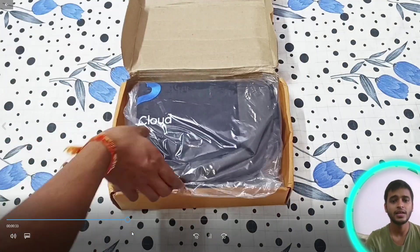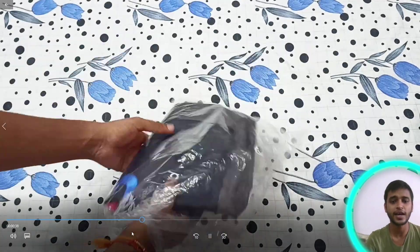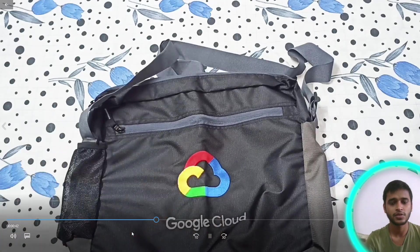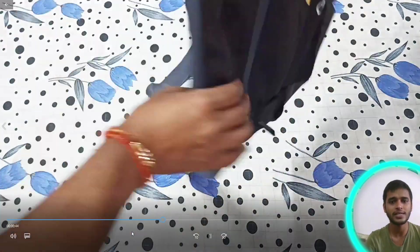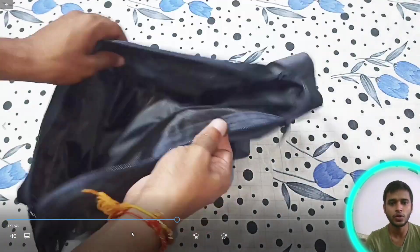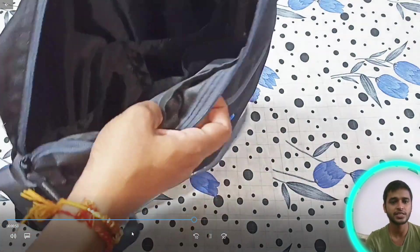Next, I'm going to show you the sling bag. Here is the pack — this is the sling bag from Google Cloud. It looks awesome, though the quality is not so great, but the look is very nice. There are two separate sections so you can keep your things separately.